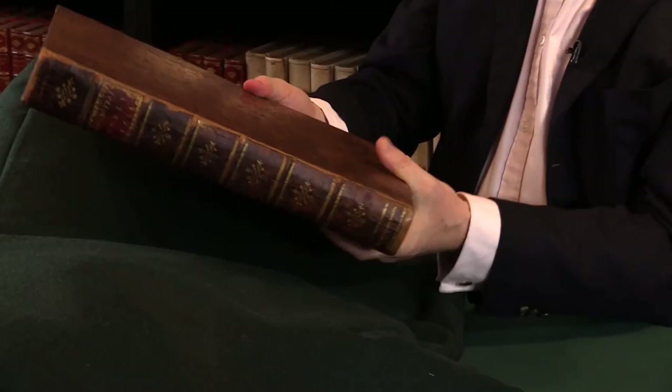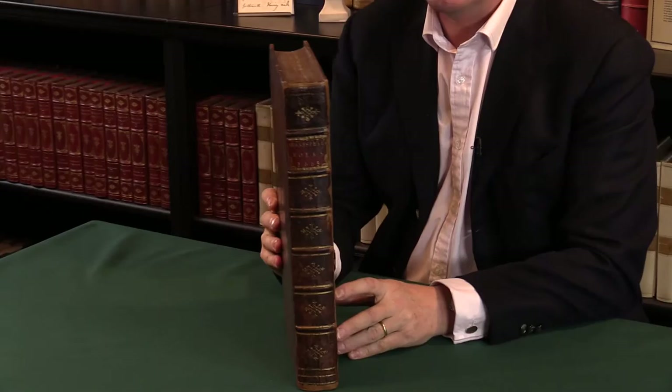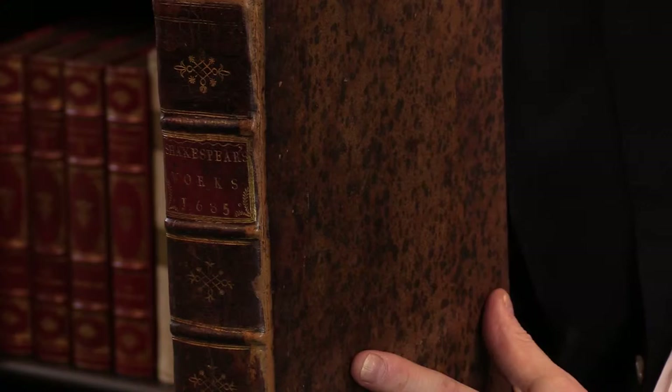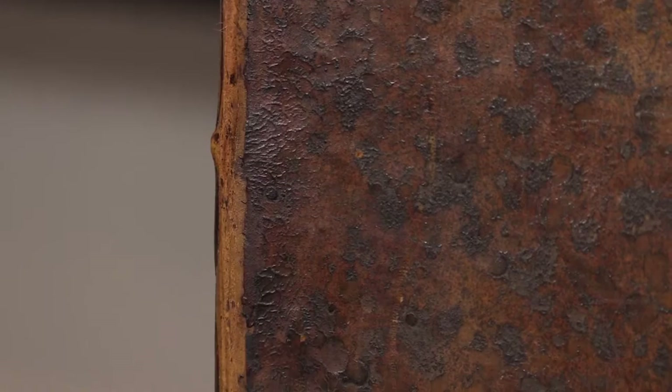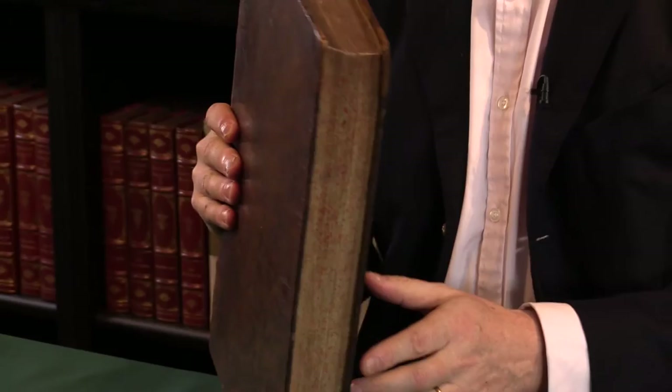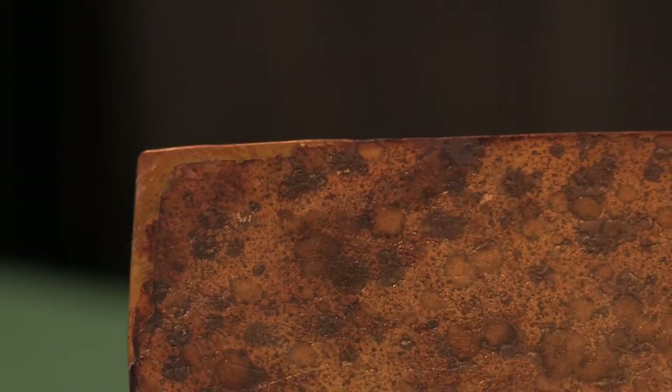The binding is the original binding — it's had some repair. The joints, if I turn that, you can see there's new leather in the joints. The difficulty with a calf binding like this, from 1685 to now, is that generally if the book has been read — and the Shakespeare folio always will be read — the joints tend to crack and they have to be restored. That's been done well here. The corners are just restored as well; just a little bit of leather added at the corners.